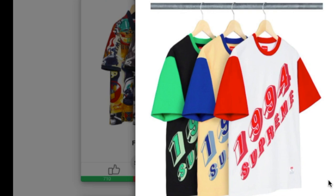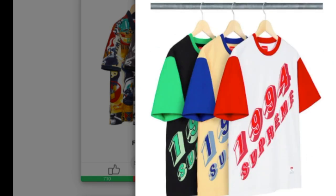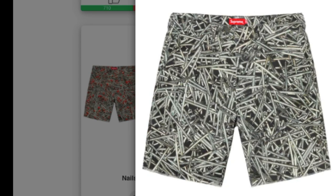This is the bevel text ringer tee in cotton jersey, available in three colors. On the front you have a 1994 Supreme graphic, and on the lower left side there's an athletic label with the size. This retails for around $78. Last up is the nails work short in heavy cotton blend twill, available in two colors, retailing for $128.